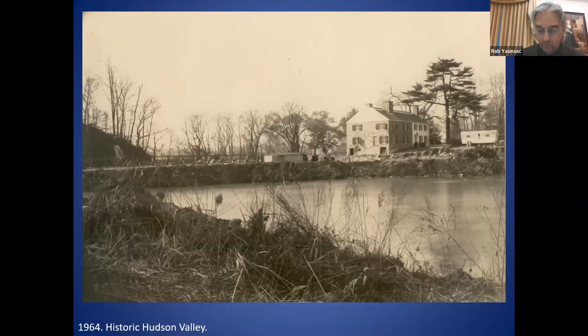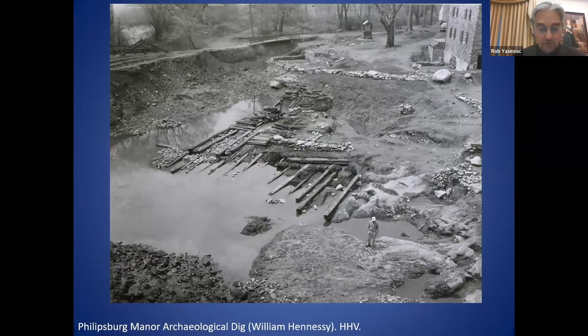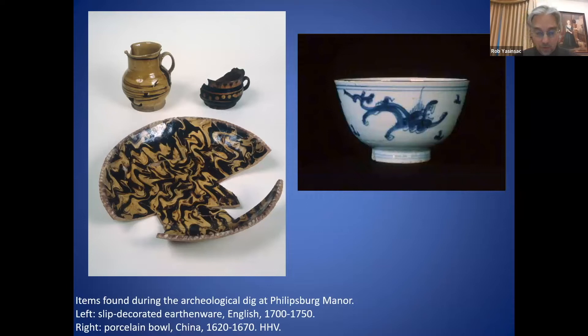This excavation work led to exciting archaeological finds dating to the 17th and 18th centuries, including some of the earliest complete restored pieces of Chinese export porcelain found in New York. This white bowl with a blue dragon is one of my favorite items on the tour of Phillipsburg Manor, which you can come and see this spring.